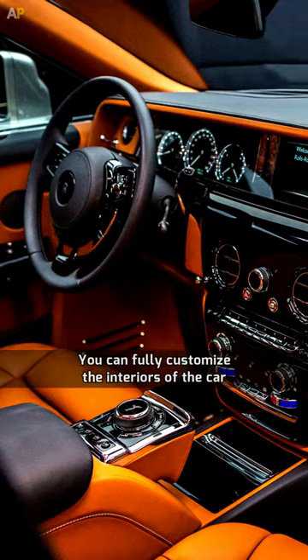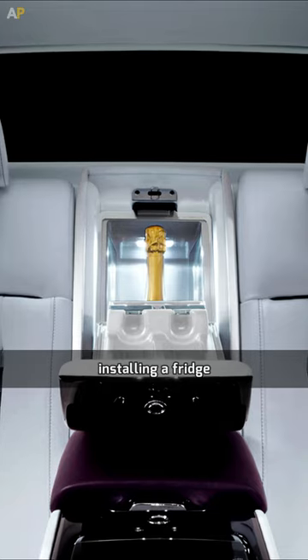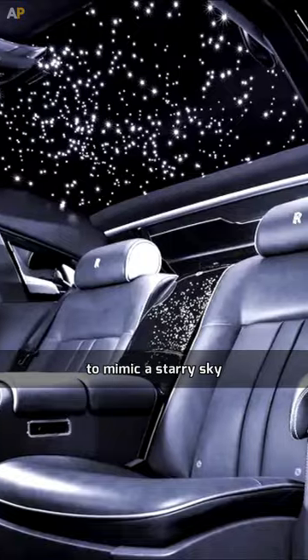You can fully customize the interiors of the car — installing a whiskey cabinet, hidden safes for jewelry, or a fridge; everything can be done. Additionally, the car's roof comes installed with 16,000 individual lights to mimic a starry sky.